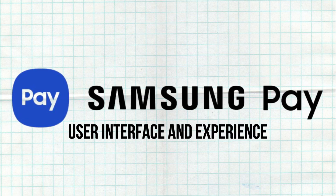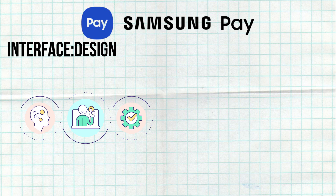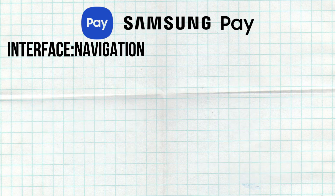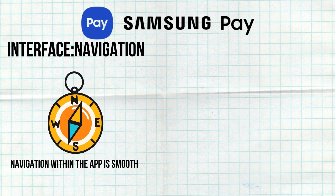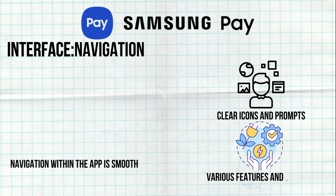The Samsung Pay app features a clean and intuitive interface. Users can easily swipe through their added cards and loyalty programs. The navigation within the app is smooth, with clear icons and prompts that guide users through various features and settings.